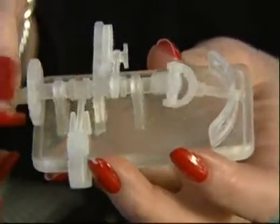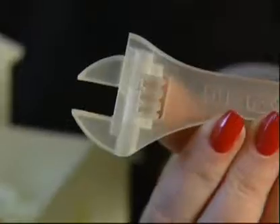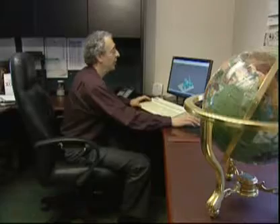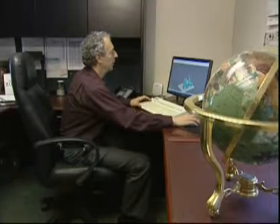This little gadget full of moving parts was produced on a printer. So was this working wrench. The only real limit is size. Corey Alacqua has been in the printing business for nearly 20 years.